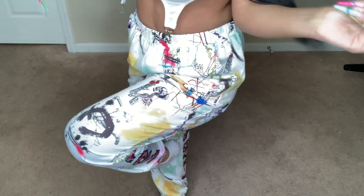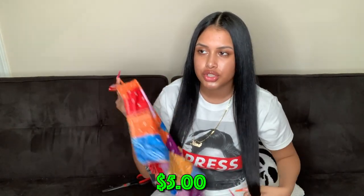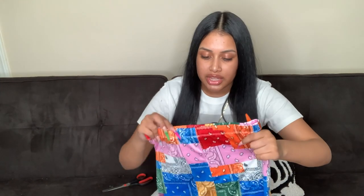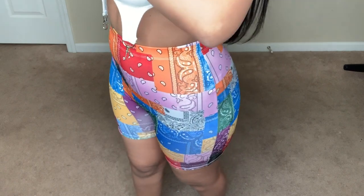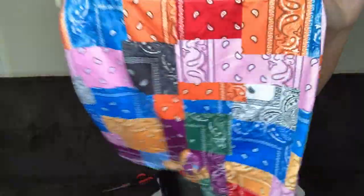The next thing is some bandana biker shorts. I pretty much have everything in bandana now — the top, shorts, other shorts, jean jacket, and now biker shorts. They make everything in bandana and I need it all. I probably wouldn't do a full outfit with these; I'd just wear them to chill in the house. It's the same colorful bandana print.